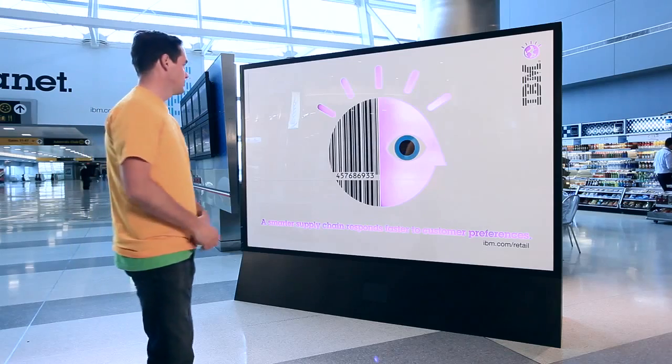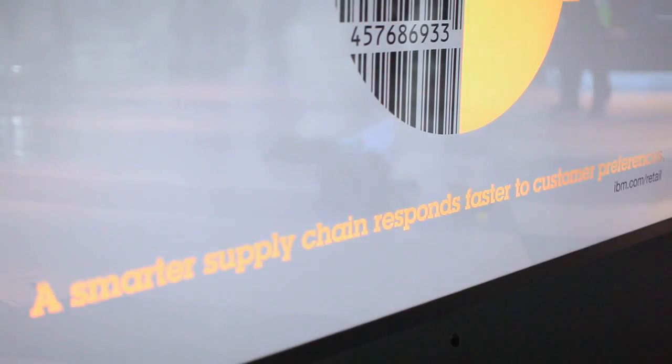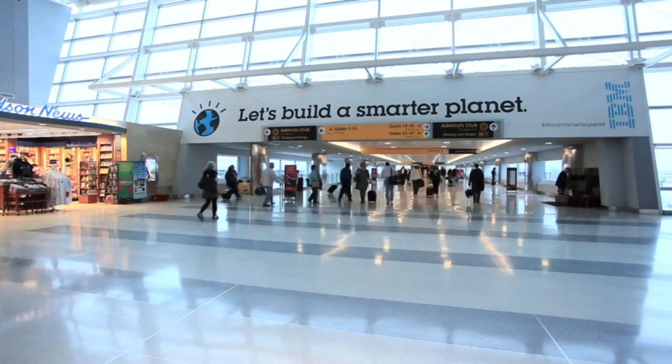The result is a simple and engaging virtual demonstration of how a smarter retail system can work. Let's build a smarter planet.